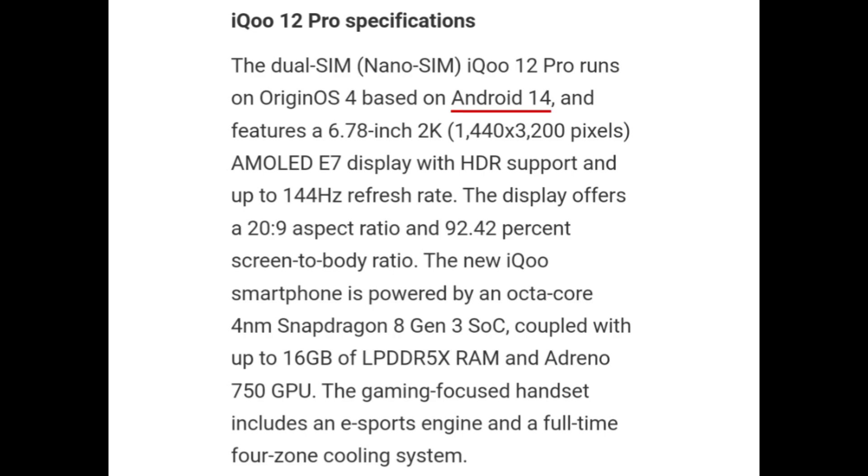Dual SIM iQOO 12 Pro runs on Origin OS 4 based on Android 14 and features a 6.78-inch 2K AMOLED display with HDR support and up to 144Hz refresh rate. The display offers a 20:9 aspect ratio and 92.42% screen-to-body ratio. It is powered by an octa-core 4nm Snapdragon 8 Gen 3 SoC coupled with up to 16GB of LPDDR5X RAM and Adreno 750 GPU.